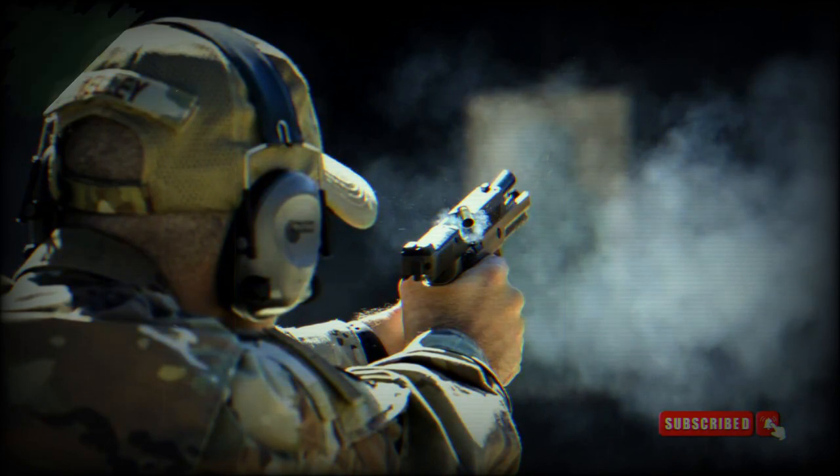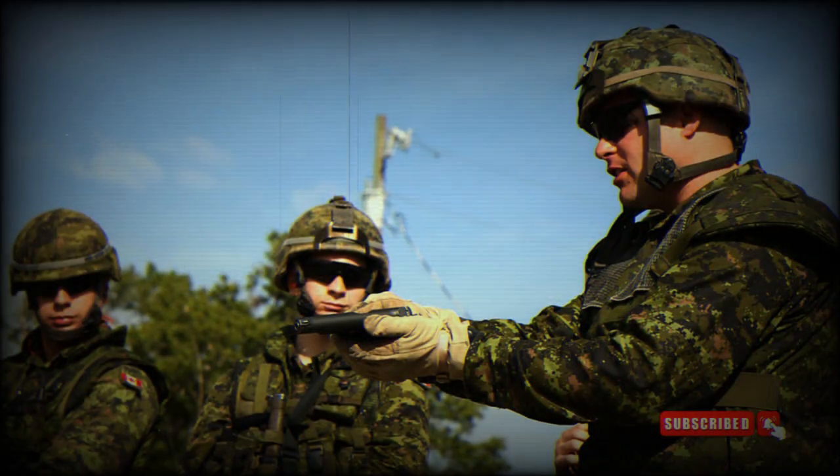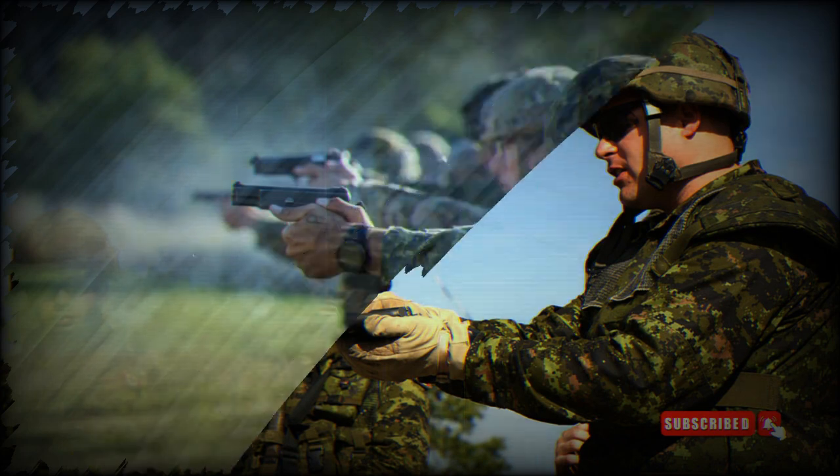The barrel is crafted from durable carbon steel, ensuring reliability and longevity even in demanding shooting conditions. Weighing 40.5 ounces, the 320 XCA-9 Legion provides a solid and stable platform for accurate shooting. The weight distribution reduces recoil and improves handling, allowing for quick follow-up shots.